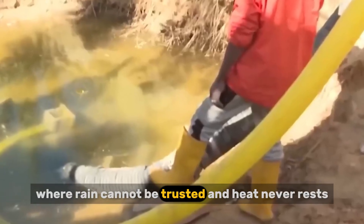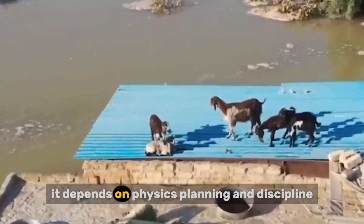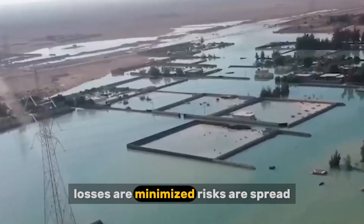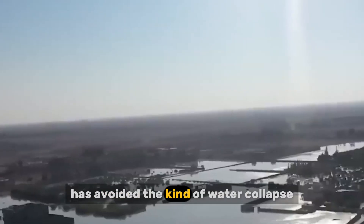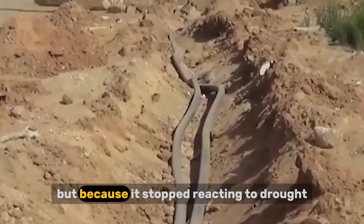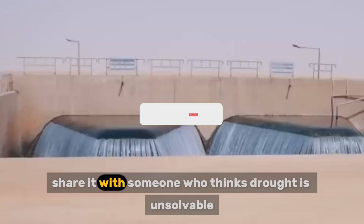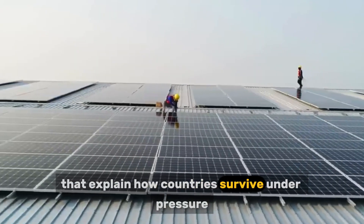In a country where rain cannot be trusted and heat never rests, Australia built a system that does not depend on hope. It depends on physics, planning, and discipline. Water is manufactured when needed, protected when available, and released when required. Losses are minimized. Risks are spread. Extremes are absorbed. This is why Australia has avoided the kind of water collapse many once predicted — not because it rains more, not because it is luckier, but because it stopped reacting to drought and started engineering around it.